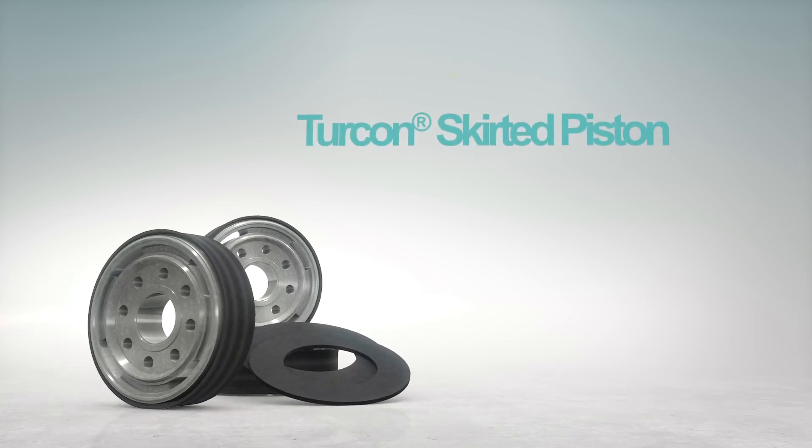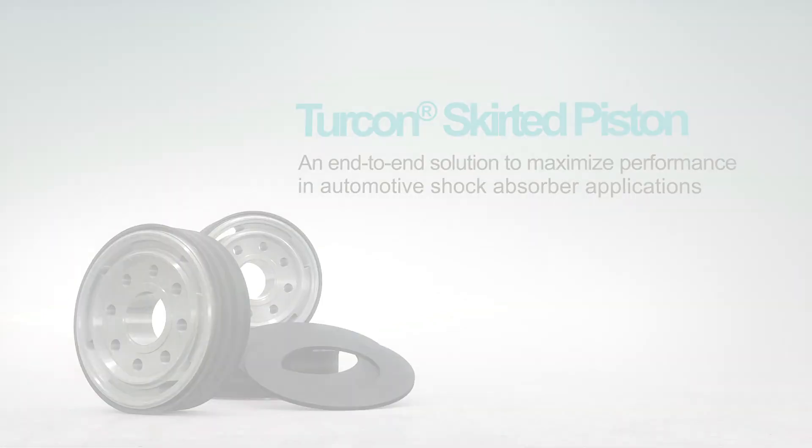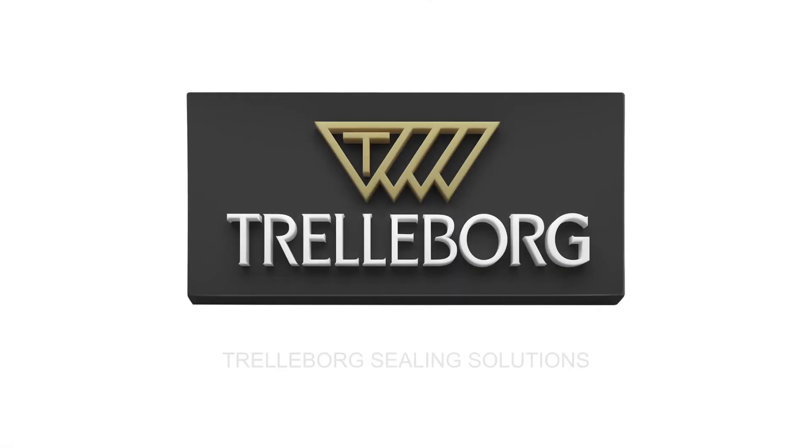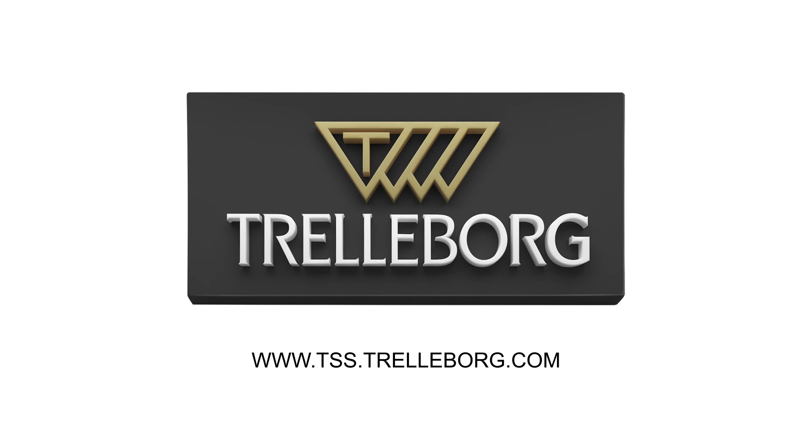To find out more about our end-to-end Turcon Skirted Piston solution, go to the Trelleborg Seeding Solutions website at www.tss.trelleborg.com. Trelleborg Seeding Solutions — your partner for sealing technology.